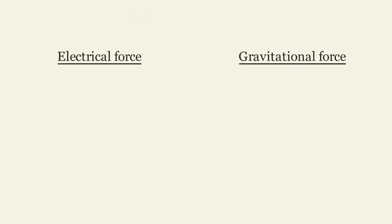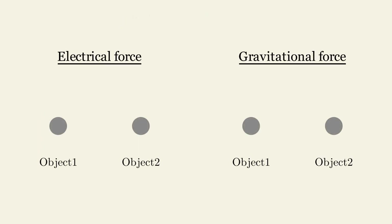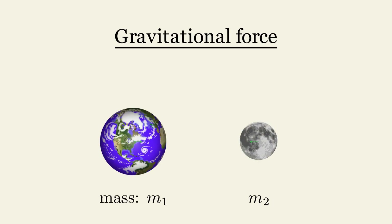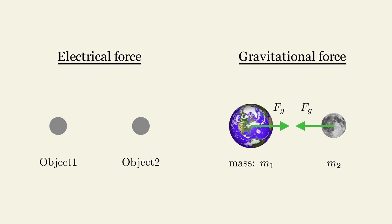Electrical force is one of the fundamental forces in nature. It acts between matter, just like gravity. Gravitational force acts between objects with mass, pulling them towards each other. For instance, the Earth exerts a strong gravitational force, which keeps the Moon from flying away into space. While gravity only pulls objects together, electrical force can do a bit more.